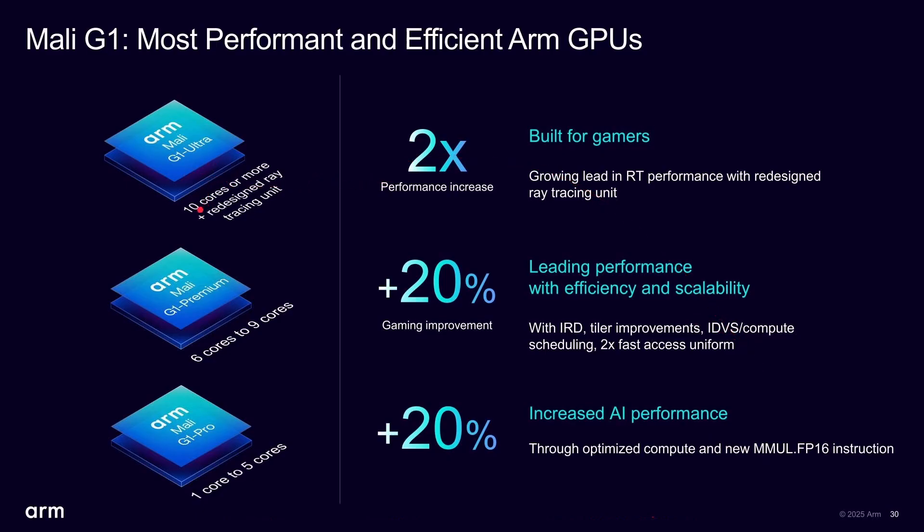The G1 Ultra requires at least 10 cores and includes dedicated hardware ray tracing. There will also be a G1 Premium and a G1 Pro — architecturally identical GPUs but with fewer cores. Six to nine cores makes it a G1 Premium; one to five cores makes it a G1 Pro. Those lower-tier variants probably wouldn't include ray tracing, since there's little point crippling the core count and then enabling ray tracing.